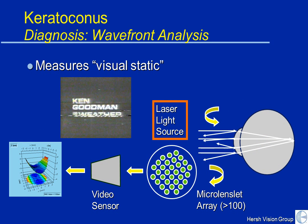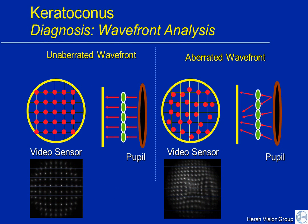Another technology called wavefront analysis measures visual static. It's much like putting a computer on your TV and asking how good is my TV — how high definition is it, how much visual static is on it? Similarly, we can measure that static in your eye. A laser light beam is projected into the eye, it bounces off the back of the eye, and is captured by 200 little lenslets, which then make a map of your corneal static. Here's a normal cornea — the spots are well arranged and symmetric. Here's an abnormal cornea — you can see how they're distorted.